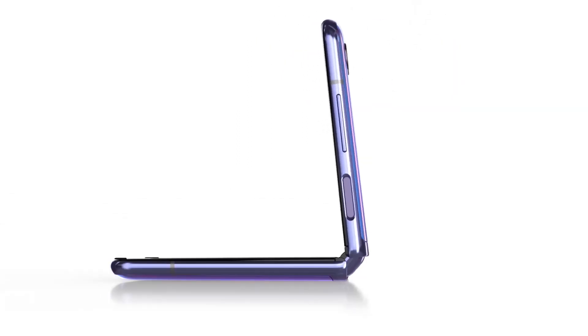It can't fold so that both sides are touching. Like the Galaxy Z Flip, there's a gap between the two halves of the glass, with raised edges around the screen preventing both sides of the glass from directly touching each other when the smartphone closes.